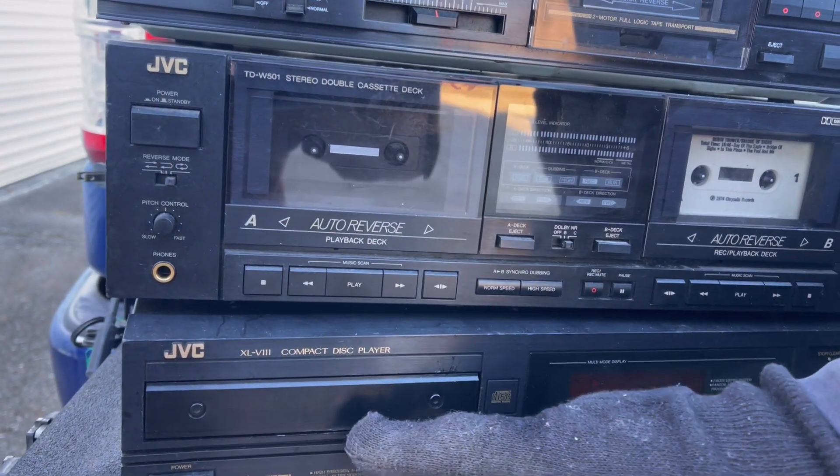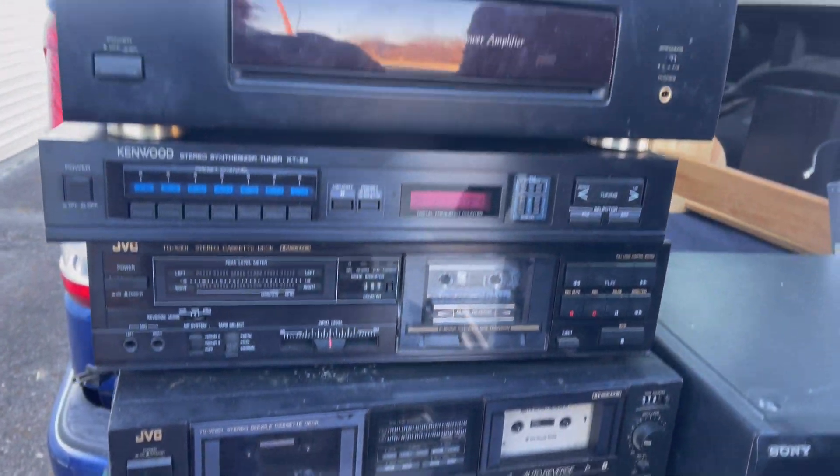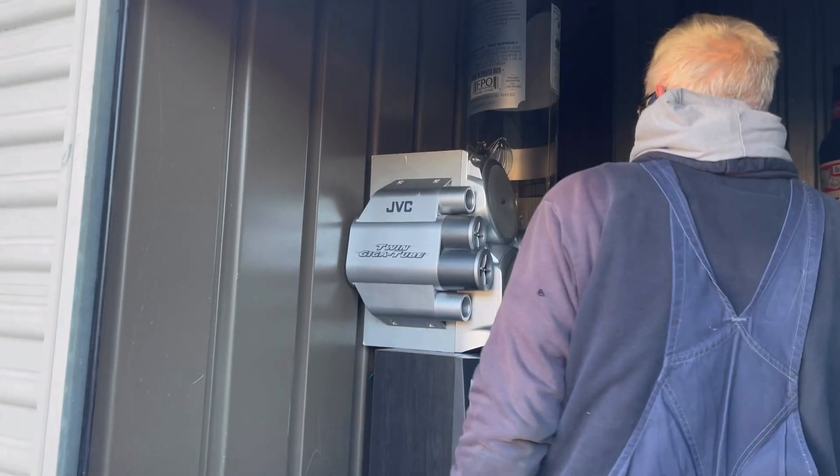And a compact disc player — JVC. We still got more in there — you got to fit this in the truck first. We have to make two trips. We'll get these speakers out that we were looking at earlier. Sorry — we're gonna get all this loaded. Grab that bottle — I want to see that bottle.